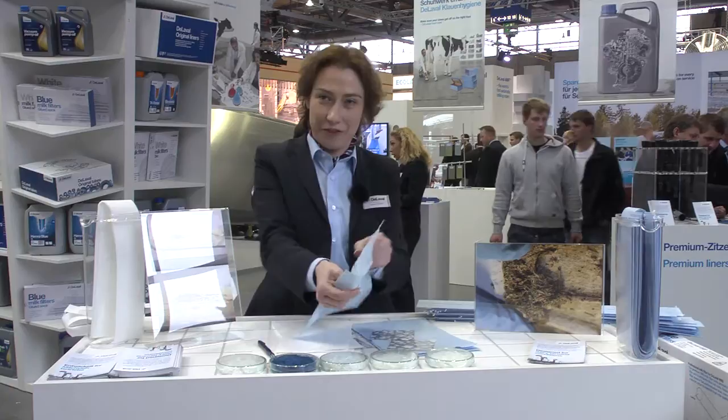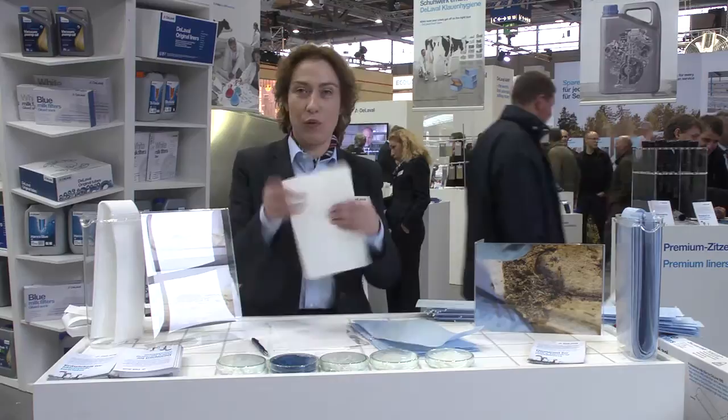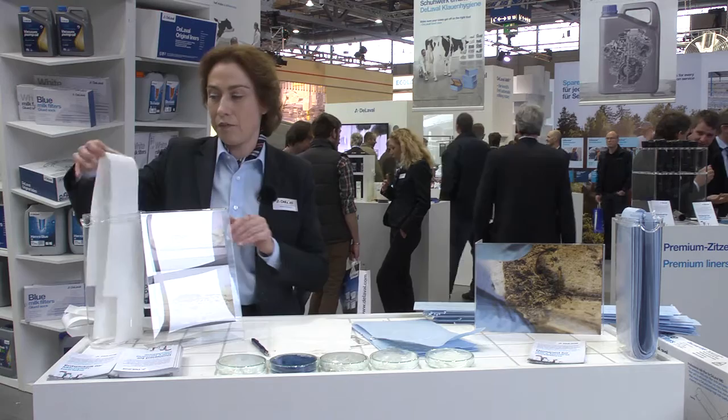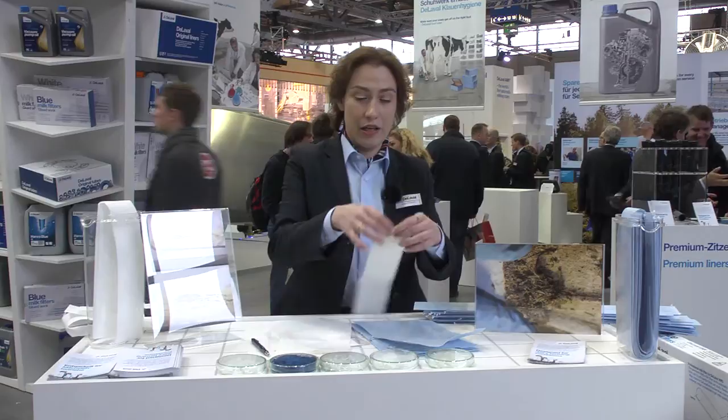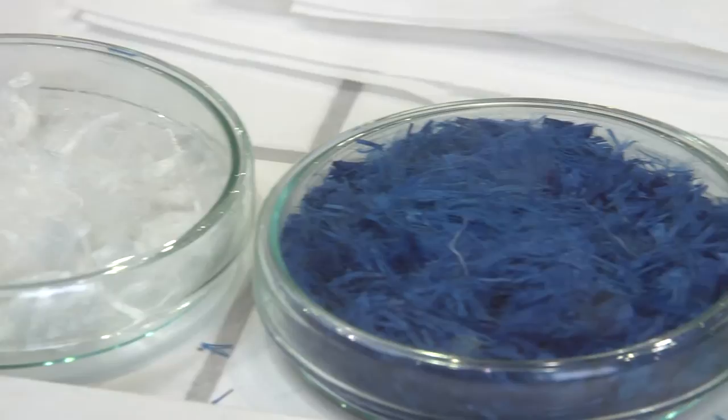You can see that I try to put some effort, but it's a really, really very strong material — I cannot break it down. Blue milk filters are very strong material. For example, for some of our competitors, this is very bad for a milk filter — you can easily break it in the production direction or in the cross direction.